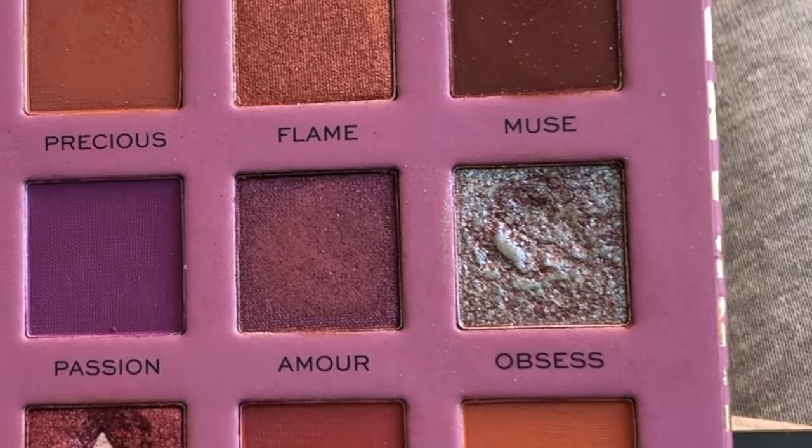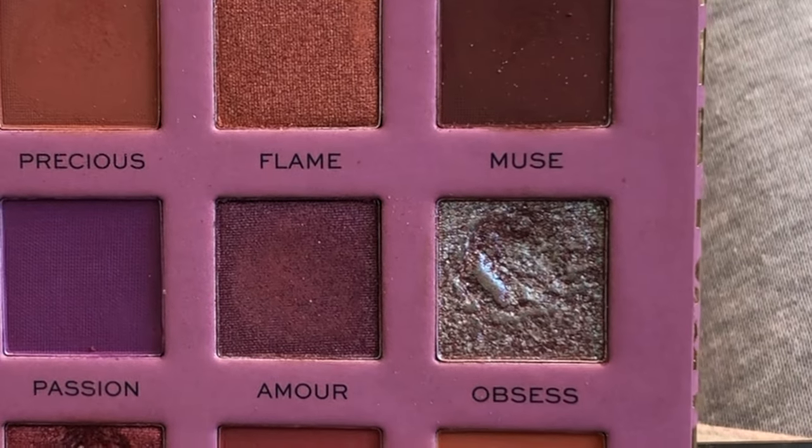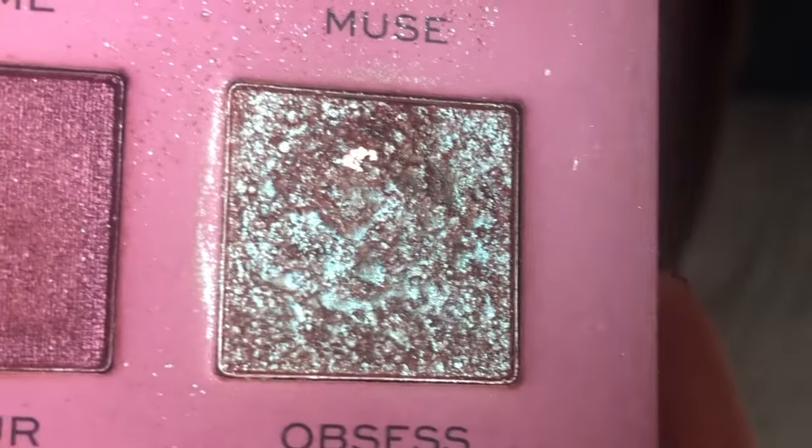The first shadow comes from my Revolution Pro Romance palette and it's called Obsess. At my last update I was at 10 uses and I've used it a further seven times and today I have hit pan — this is in my eye look today, all over my lid. For reference, another shimmer in the same palette took me 10 uses. This is kind of hard panny.